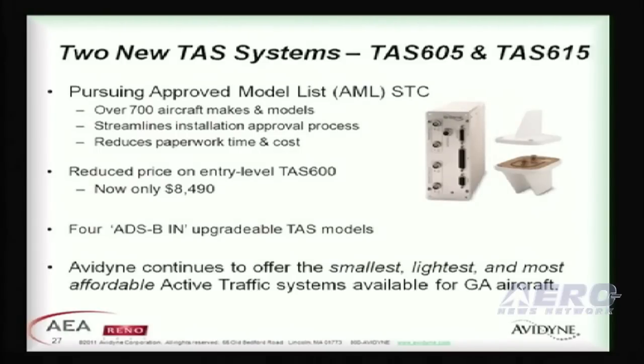We've recently announced two new traffic products to our TAS-600 series, and we've also lowered the entry price point for our TAS-600. We're in the process of pursuing an AML, which should help streamline your installation approval process and reduce your paperwork time and cost.